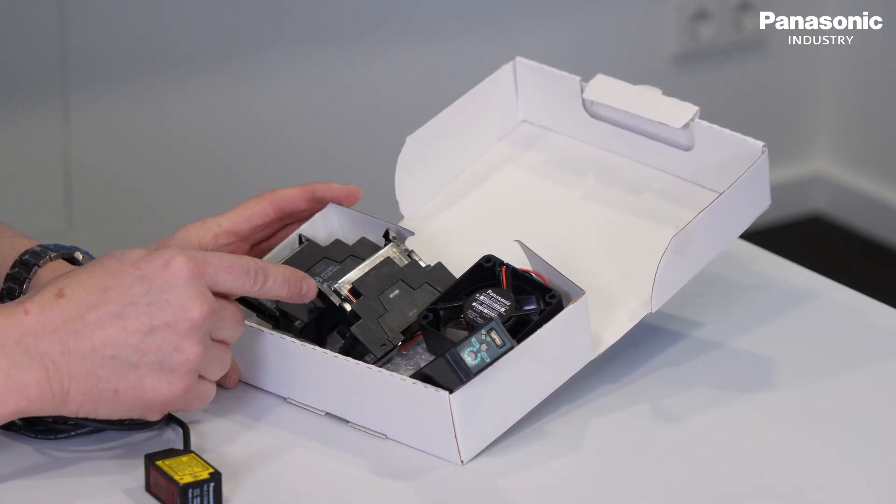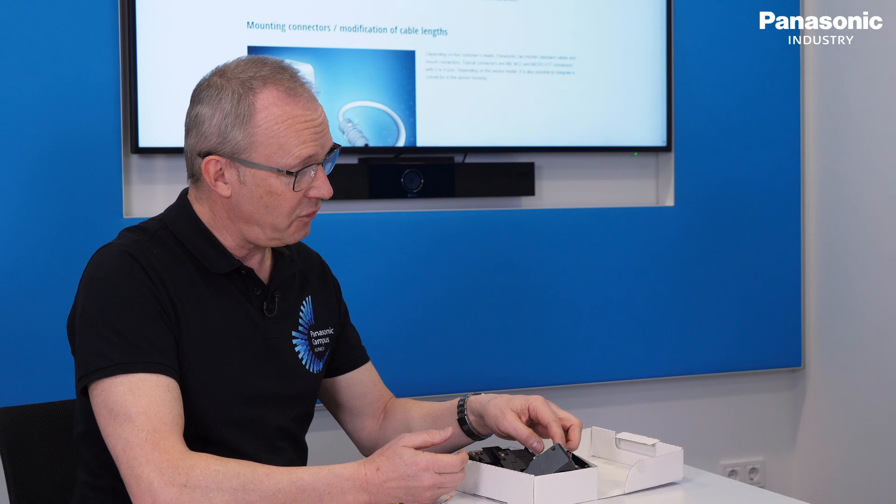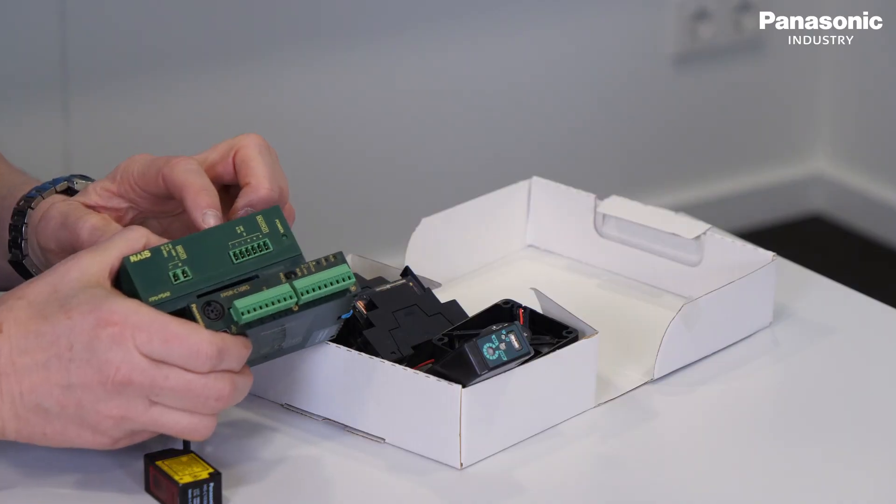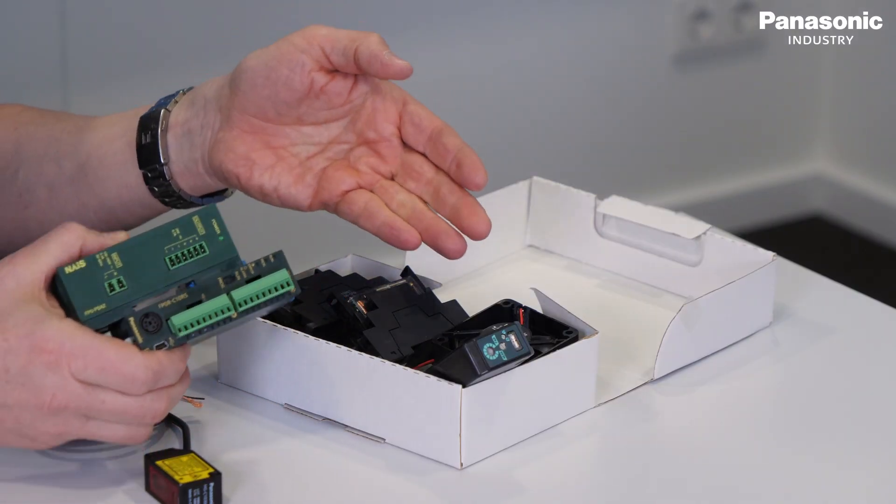Regarding packaging after final construction and mass production ramp-up, we offer different possibilities. One option is a combined box where you can include different products — for example, a fan, sensor, relays, a power supply, or a PLC in the same box. Another option is a sub-box with multiple units of the same sensor, so you open only one box, which saves time in your production.